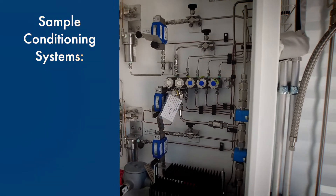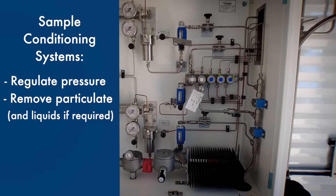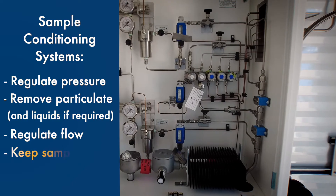Sample conditioning systems regulate pressure, remove particulate and liquids if required, regulate flow, and keep samples warm.